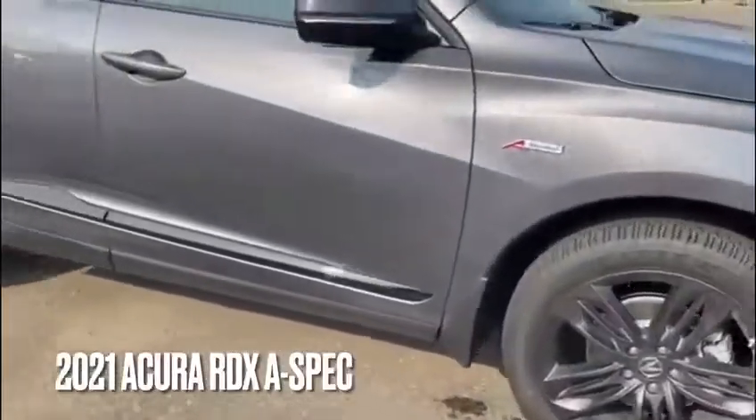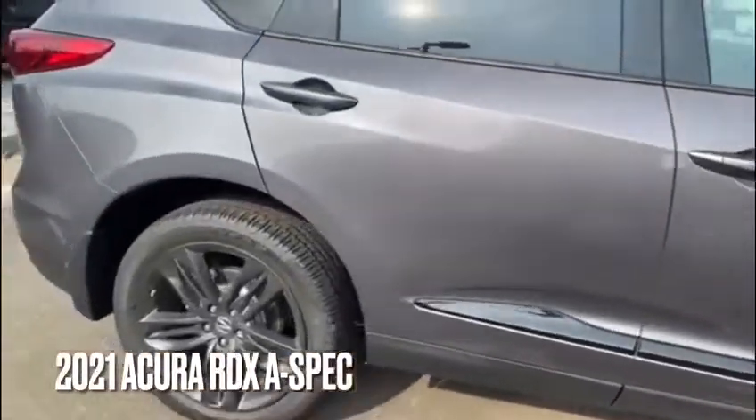As well, you do have the A-Spec 20-inch rims, A-Spec badging on the side, and keyless entry.